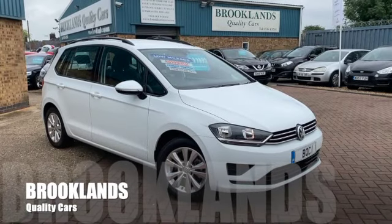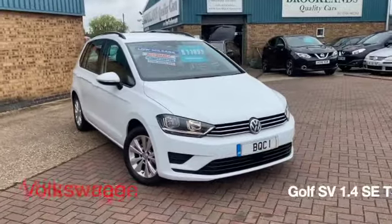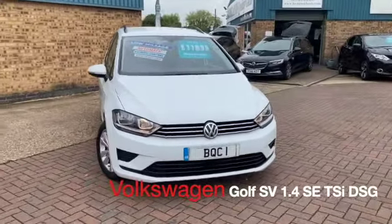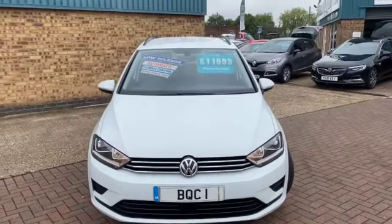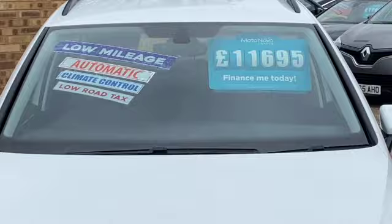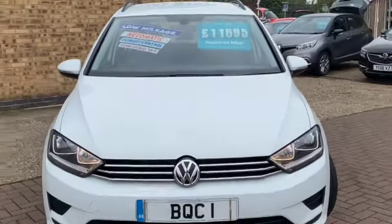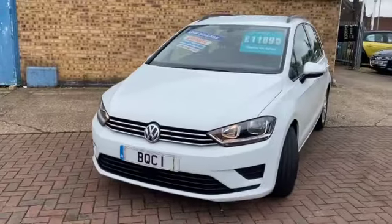Welcome to Brooklyn's Quality Cars. I hope everybody's staying safe. Today we've got a Volkswagen Golf SV — this is the 1.4 TSI with the DSG gearbox, making it the automatic SE spec. It's a 2017 on a 17 plate with 34,000 miles and advertised today at £11,695. It's finished in pure white. This is a vehicle that we've previously sold and just taken back on part exchange.